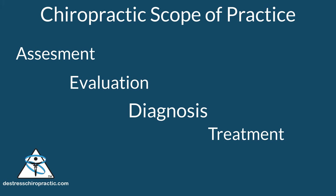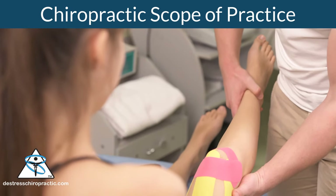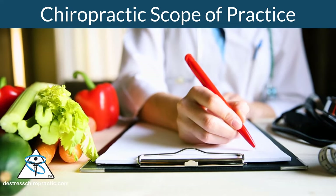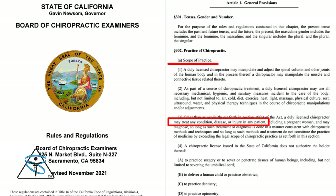The chiropractic scope of practice is much larger than simply adjusting. Within the chiropractic scope of practice, chiropractors can perform assessment, evaluation, diagnosis, treatment, nutritional therapy, diet counseling, order X-rays, MRIs, and blood work, perform massage, physical therapy, rehabilitation, design exercise programs, and adjust.